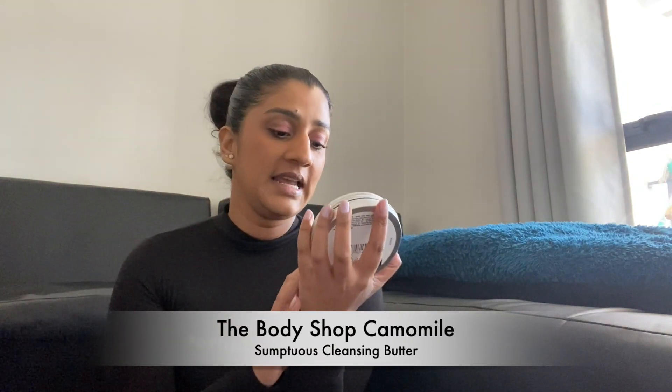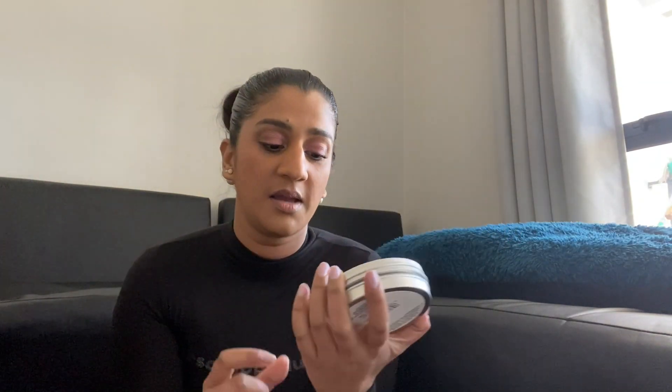Next up, if you follow my blog you'd have seen my review on The Body Shop's Chamomile Cleansing Butter. It's basically a makeup remover I've been using for the past month and I really love it — the scent is divine and all their scents are organic, nothing perfumed, so it's good for your skin. It's a cleansing butter suitable for all skin types, especially sensitive skin, and it's very moisturizing. I'll leave the link to my full review in the description box.